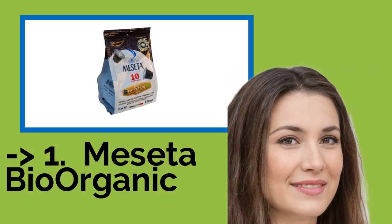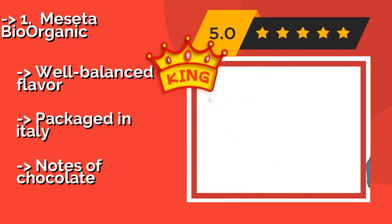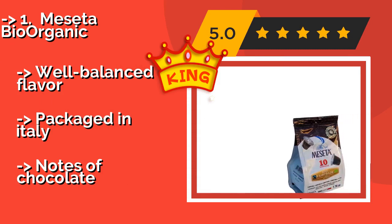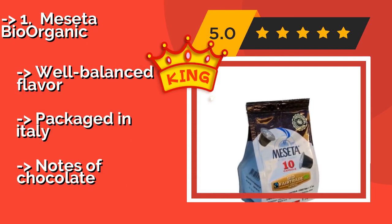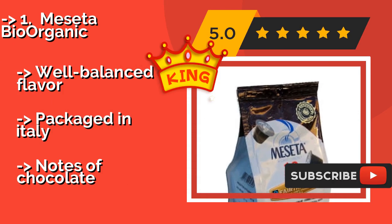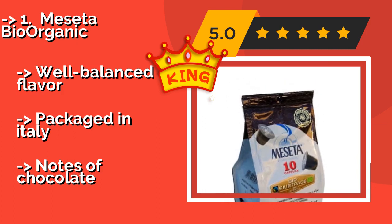The top product, our king pick, is Mosetta Bio Organic. Mosetta Bio Organic, approximately $40, is a responsible way to enjoy coffee. Since the company supports small growers and distributors, it'll fill your home with a delightful aroma. It works in a wide variety of machines, suffers from little bitterness, has a well-balanced flavor, and is packaged in Italy, with notes of chocolate.